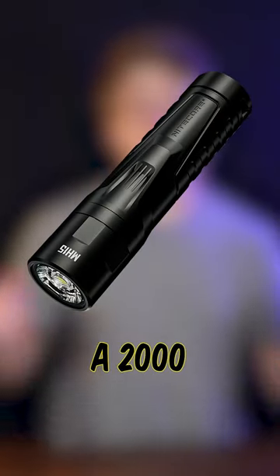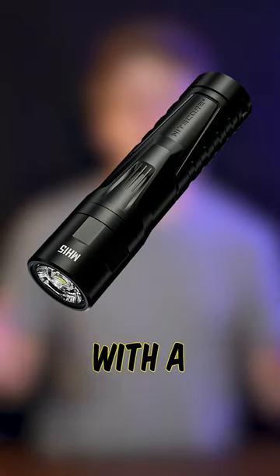Nitecore just announced the MH15, a 2000 lumen flashlight with a compact built-in power bank.